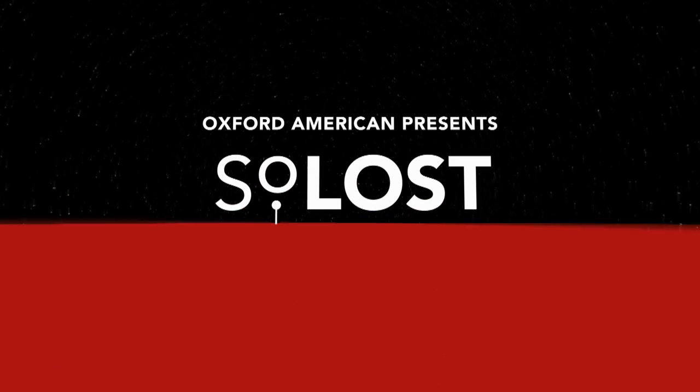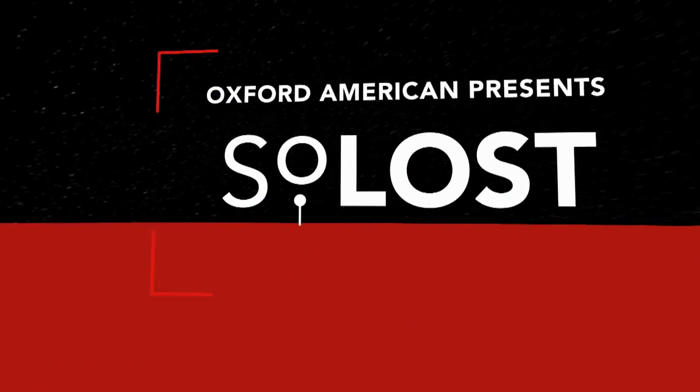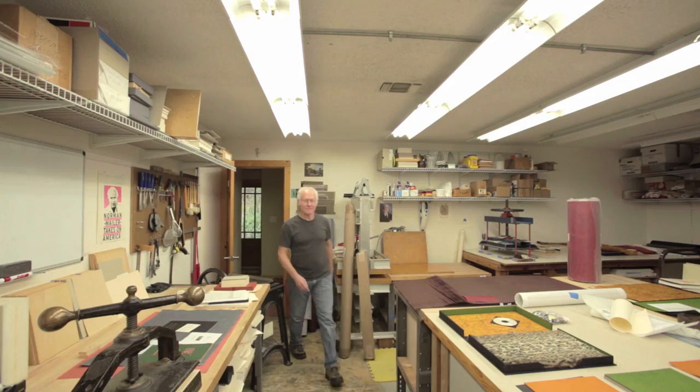My name is Craig Jensen. This is San Marcos, Texas, and we're in my library of the BookLab2 studio.